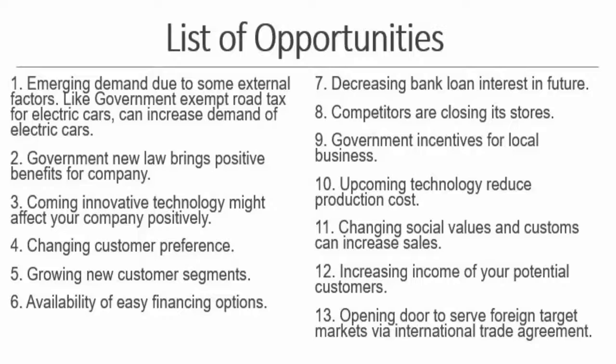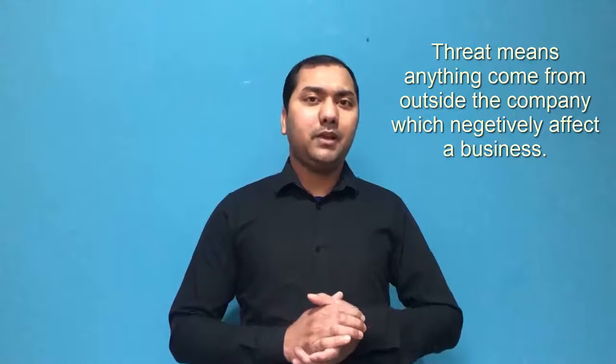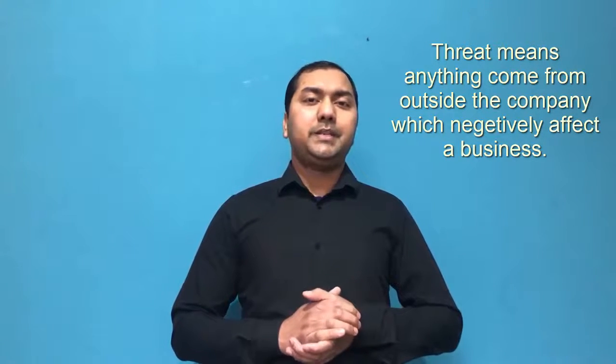The next topic is threats. Threat means anything that comes from outside the company which negatively affects a business. For example, a political strike or transportation strike can cause disruption of normal business operations. Another example can be natural disasters like flood or heavy snowfall, because of which some businesses cannot operate normally and face losses.